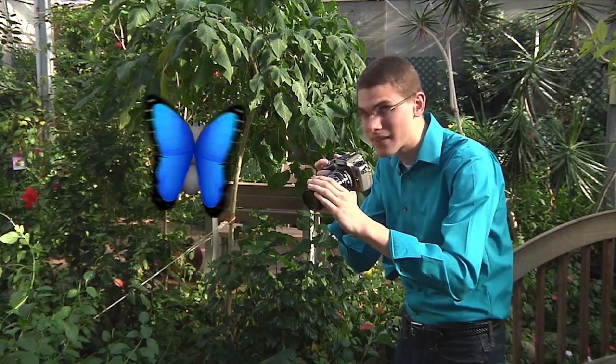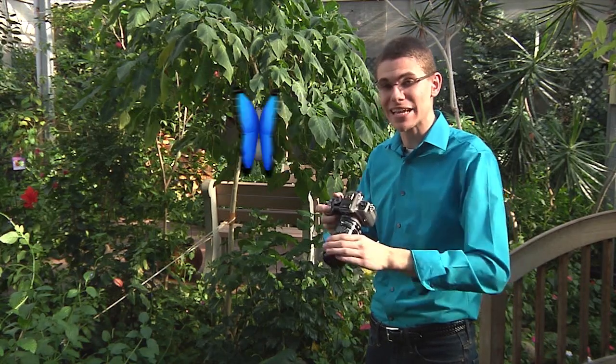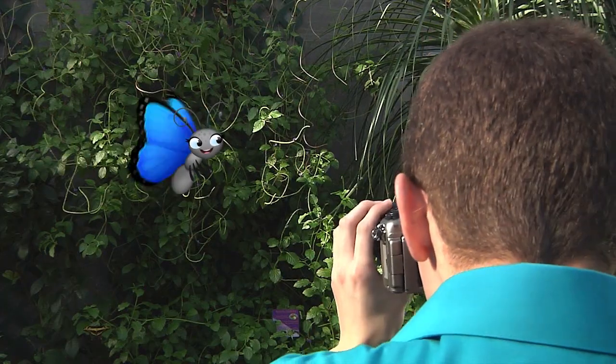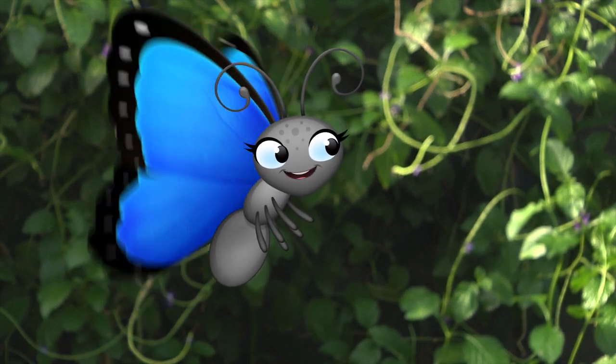Hey Scott, what's going on today? Hey Skye, I'm doing an article for Nature magazine and taking some pictures. Sounds interesting. Do you need a beautiful girl for the cover? Sure, give me your best pose. So, tell me about the article.